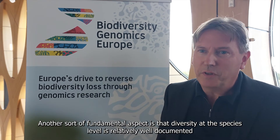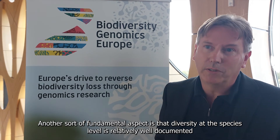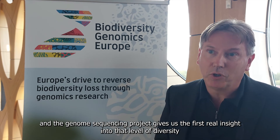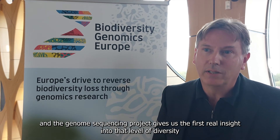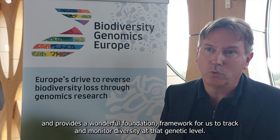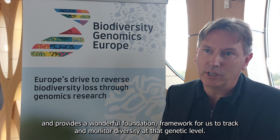Another fundamental aspect is that diversity at the species level is relatively well documented. Diversity at the genetic level is extremely poorly understood, and the genome sequencing project gives us the first real insight into that level of diversity. It provides a wonderful foundation framework for us to track and monitor diversity at the genetic level.